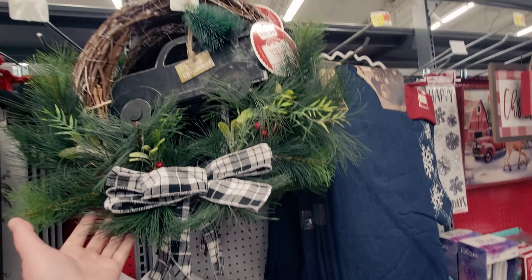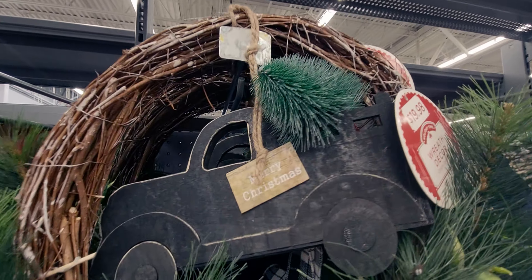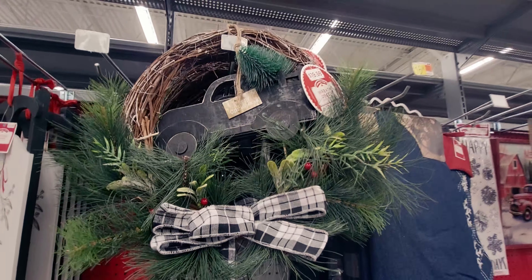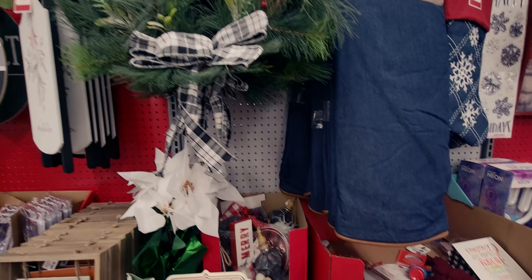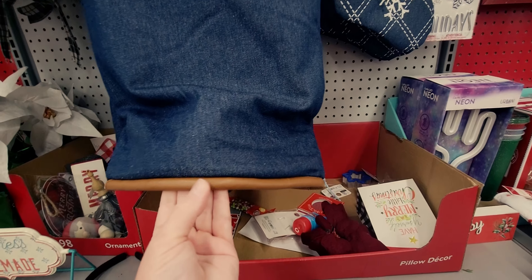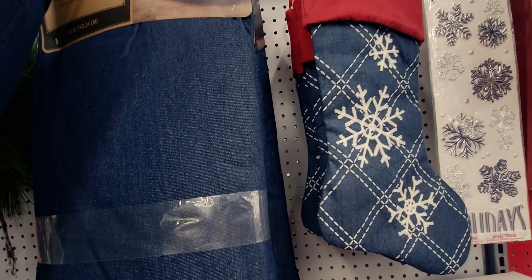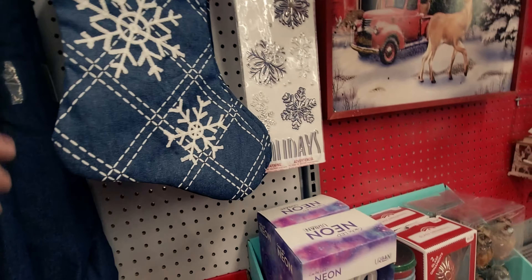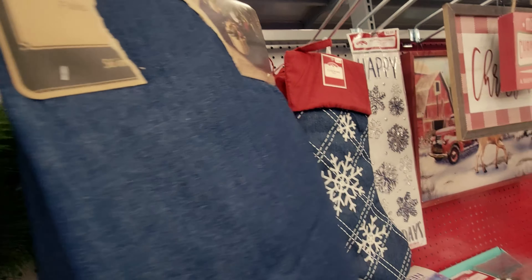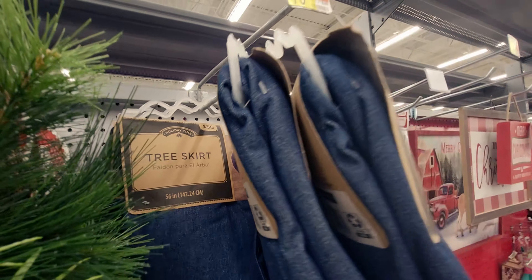There's a cute wreath with a wooden truck that says 'Merry Christmas' and is hauling a Christmas tree — very detailed, $19.98 originally. Then there's a tree skirt in dark denim with leather trim that is so pretty. The price tag was removed but originally $36.